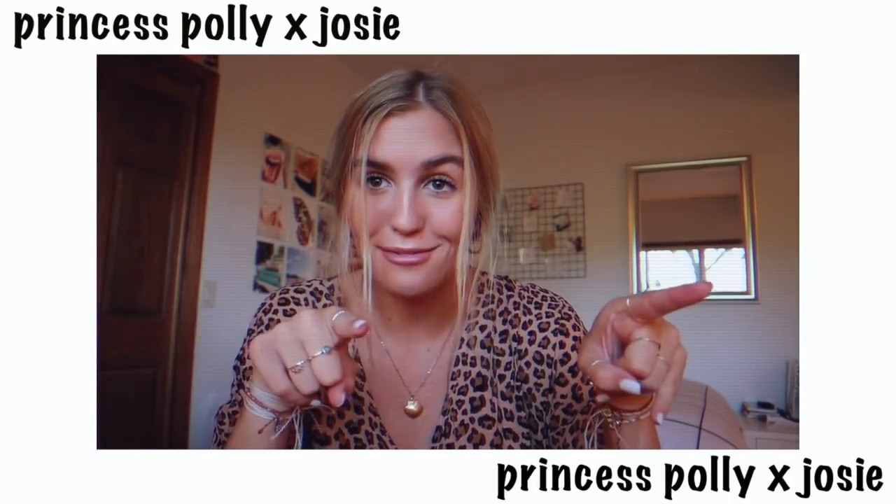You can use my code XOJOSIE for money off your Princess Polly order.